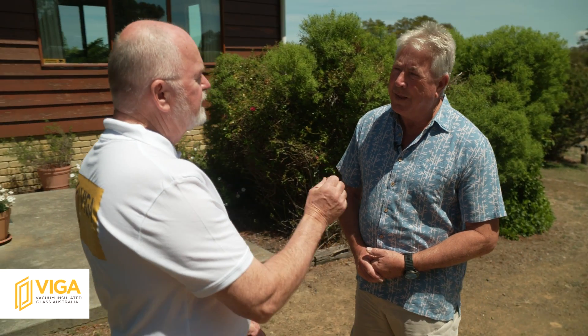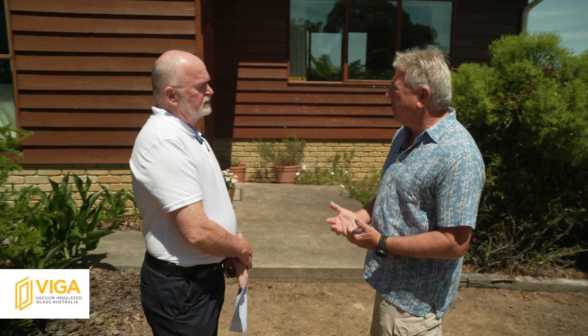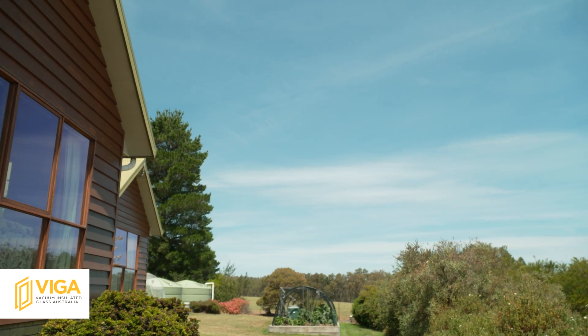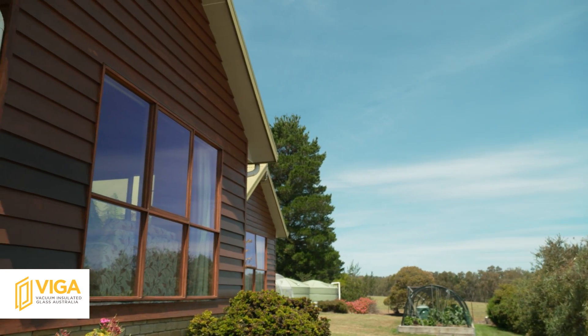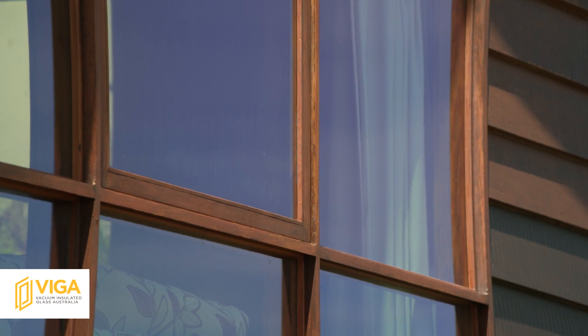And were those the key things? Because you could have replaced all the windows. Look, it was the key thing. The style of house meant that we really wanted to retain the timber window frames — for no other reason than we thought the timber window frames were a better fit to the house. With Glavoneer, the Panasonic Vacuum Double Glazing, we were able to retain the original window frames.